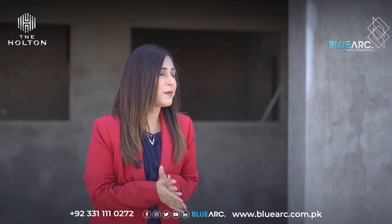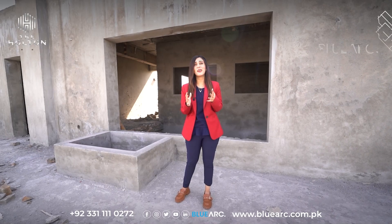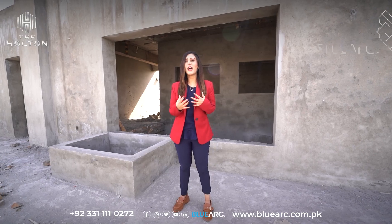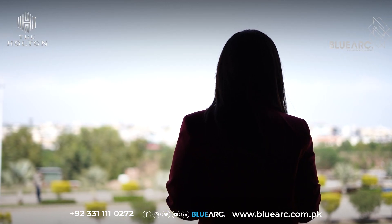Right now I'm standing at the penthouse of The Halton, which is an epitome of luxury living. It features a double height dining area and an open terrace, providing you with stunning views of the surroundings as you can see all around me.